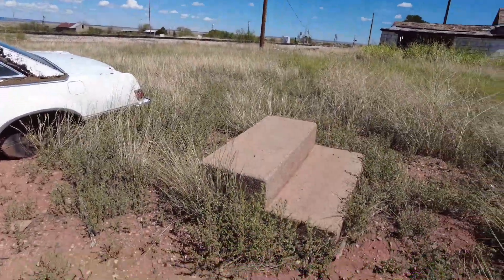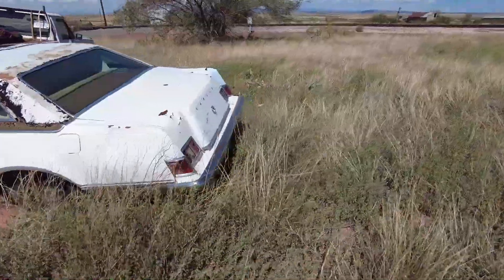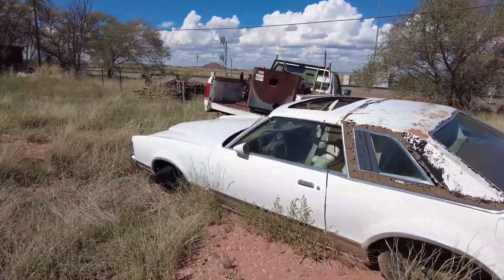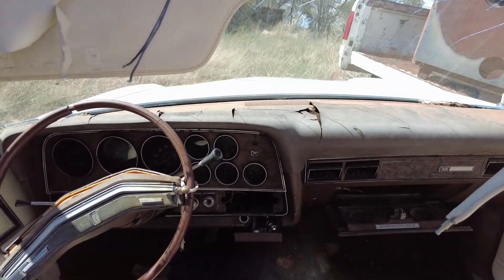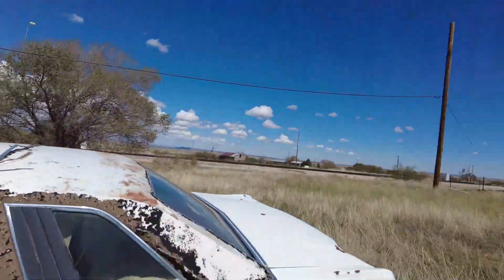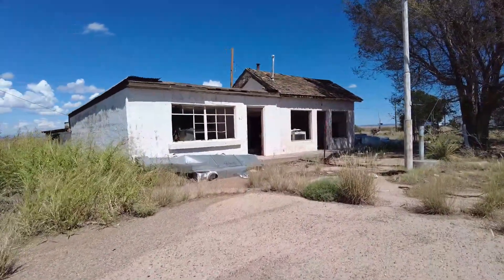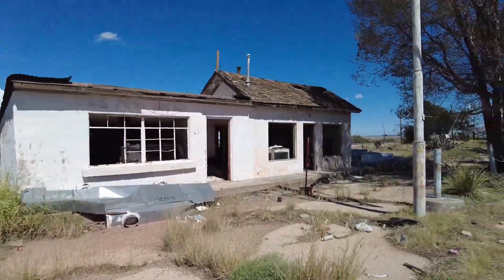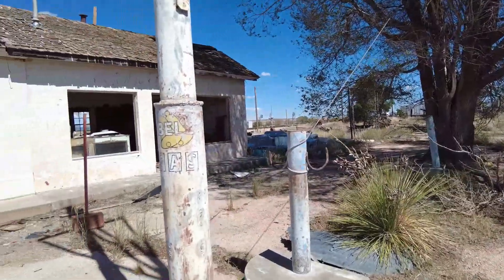I stepped nowhere. Is this one of those Thunderbirds? Nope, it's a Mercury Cougar. Oh my god. This says U.S. Post Office, but this also says something about gas — Bell gas.